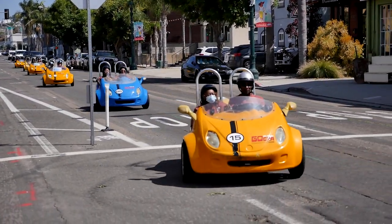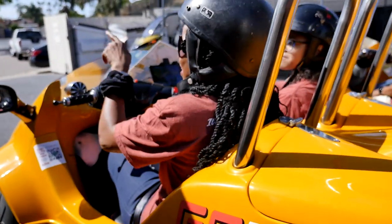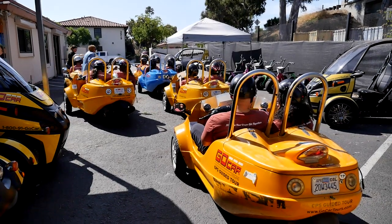Have you seen them before? These little yellow two-seaters — they're called Go Cars. If you have, you haven't seen a group this size taking a tour together. This is our family reunion.